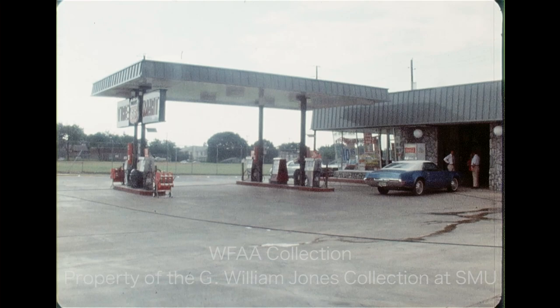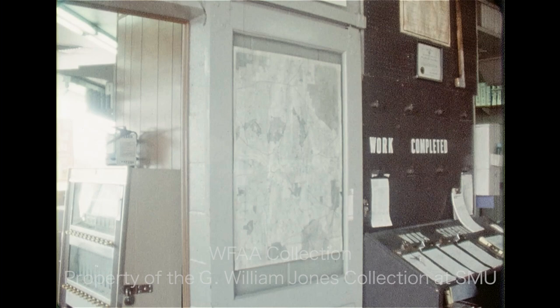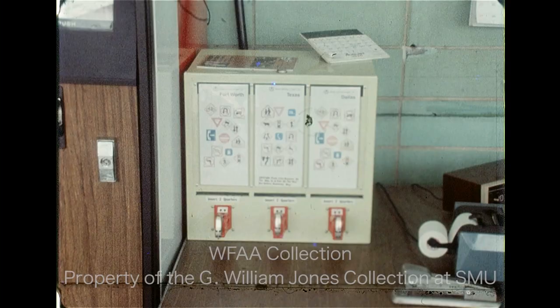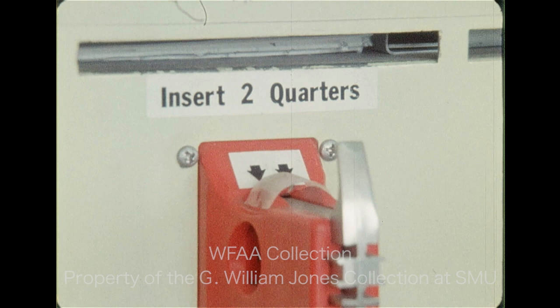Phillips 66 and Exxon still give away some maps, but the city map is becoming especially rare. With new streets being added all the time, the city map becomes obsolete much quicker and costs more to replace. City maps are available, but with more and more frequency, the traveler must plunk down anywhere from 50 cents to over a dollar in dispensers such as these.